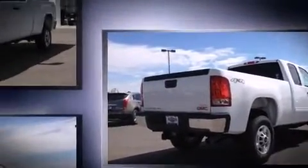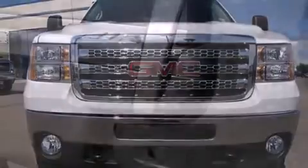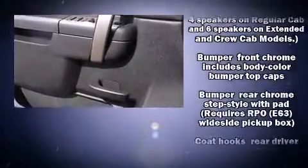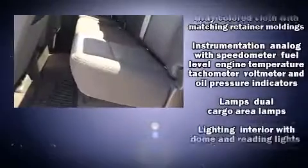Top features include air conditioning, front and rear reading lights, one-touch window functionality, a rear step bumper, power door mirrors, heated door mirrors, remote keyless entry, and a split folding rear seat.